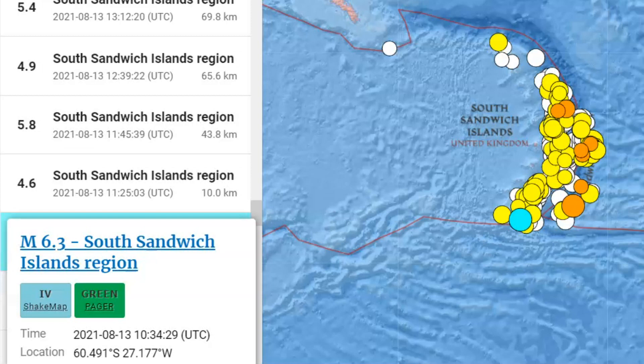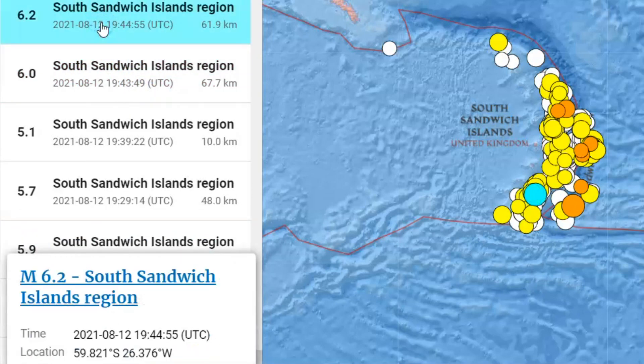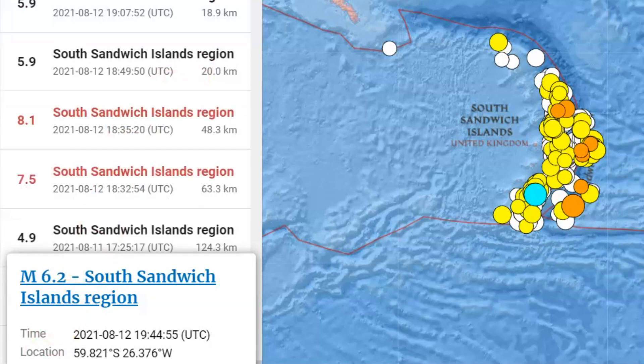So that would be 8.7 miles in depth. On the 13th, there was a magnitude 6.3, 10 kilometers in depth. They often put 10 kilometers when they're not exactly sure how deep that was. Then on the 12th, there was a 6.0 and a 6.2 at 61 kilometers in depth and 67 kilometers in depth. This is all caused by a back-arc subduction zone. Also on the 12th, an 8.1 at 48 kilometers in depth and a 7.5 at 63.3 kilometers in depth.